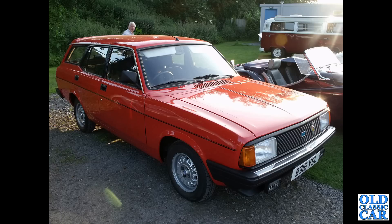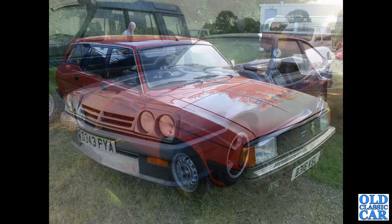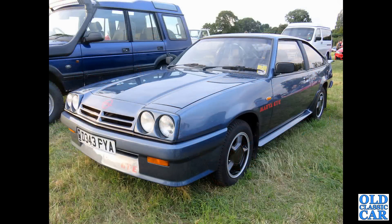One of the last, surely, Morris Ital estates — this one registered in 1984. Also from the mid-1980s, we've got an Opel Manta GTE — the hatchback, the fastback version of the Opel Manta.